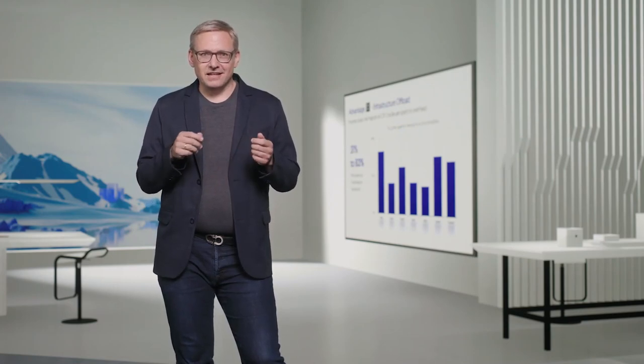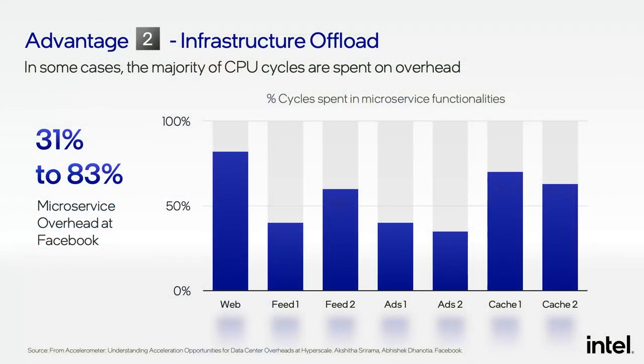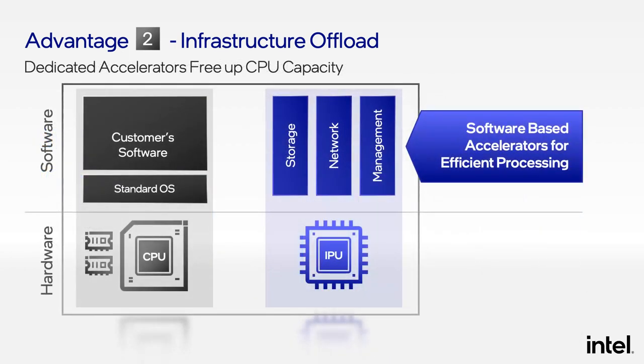The second advantage of the IPU is about infrastructure function offload. Modern applications today are often structured as microservices that incur substantial communication overhead. In some cases, the majority of all CPU cycles are actually spent on infrastructure overhead. With an IPU, the cloud operator can offload these infrastructure tasks to the IPU, and thanks to the IPU's accelerators, they can be processed very efficiently. This not only optimizes performance, but as a cloud operator you can now take 100% of the CPU cycles and rent them out for guests, which helps maximize your revenue for the overall system.